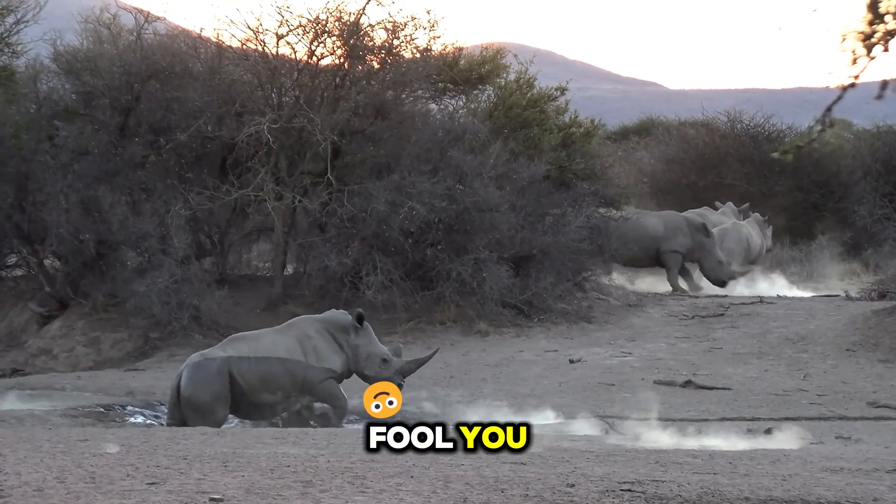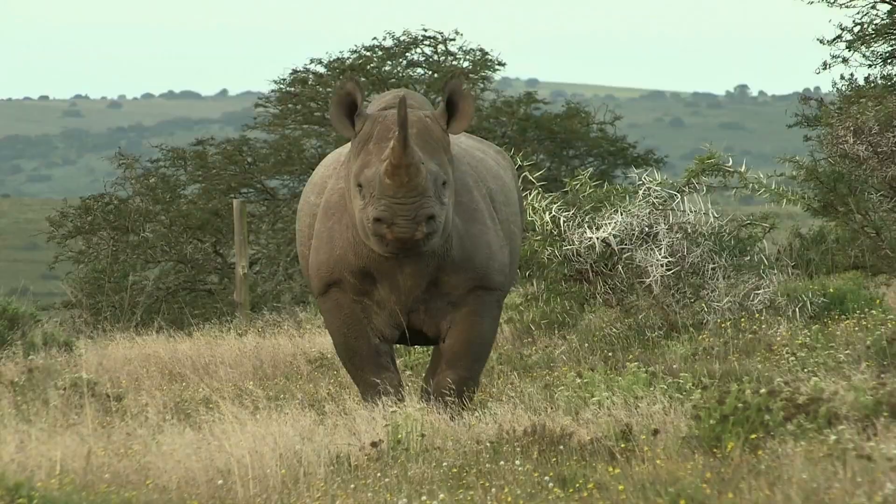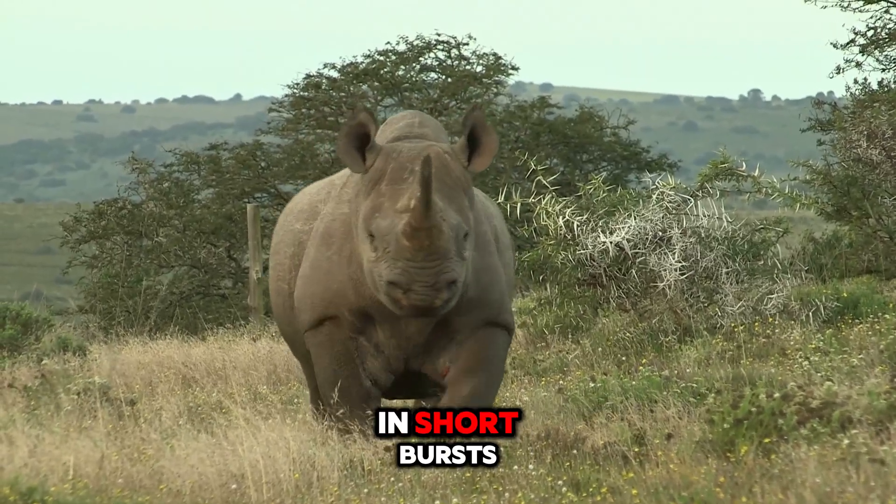Don't let their bulky frames fool you — rhinoceroses are surprisingly agile and can move with surprising speed. Black rhinos, in particular, can reach speeds of up to 35 miles per hour in short bursts.